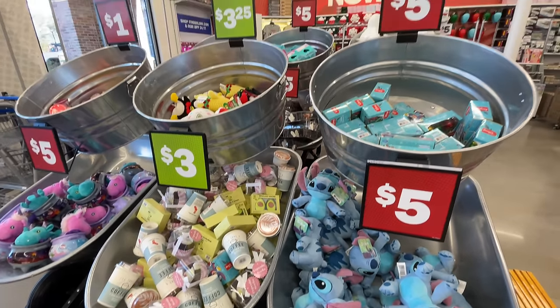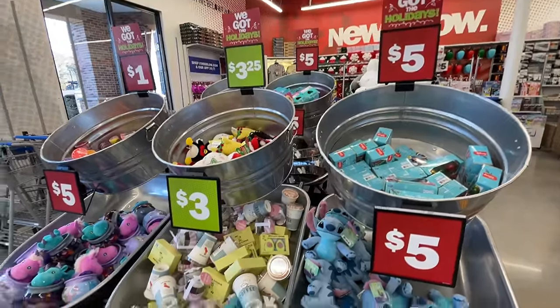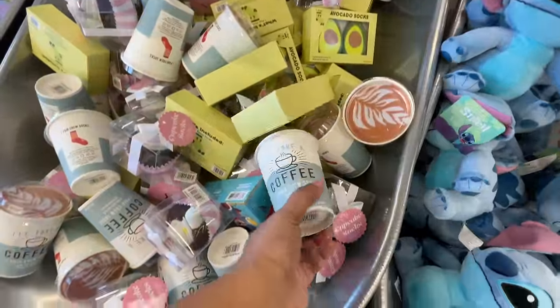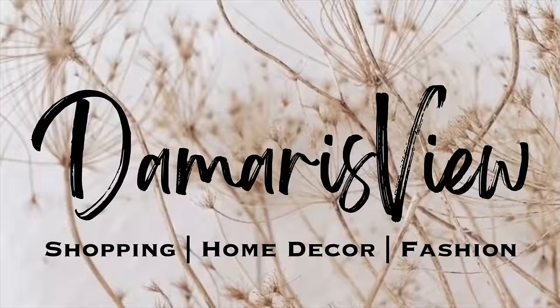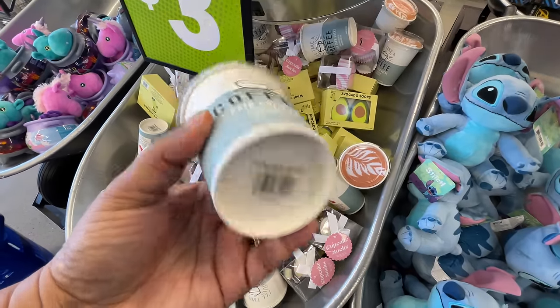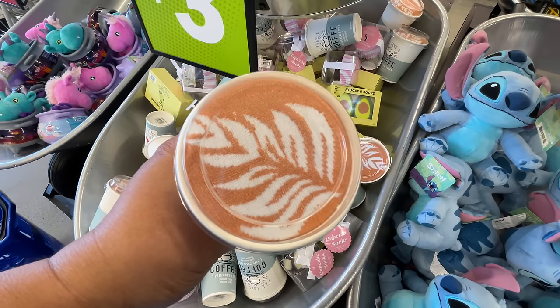Hello and welcome back to my channel — welcome if you're new! We're at Five Below. Are you ready? Let's shop! We are starting off right here at the very front of the store.